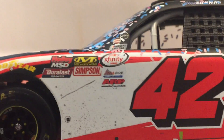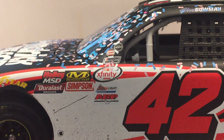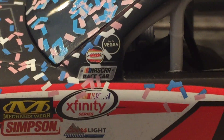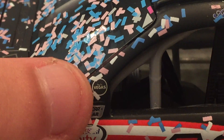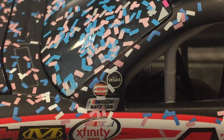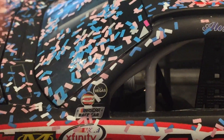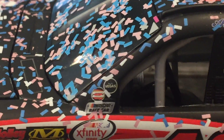Let me just zoom in. ARP, NASCAR Xfinity Series, NASCAR, Racecar. And you have these little stickers - you've got the Vegas one. Pray for Vegas, I believe. And there's a red, white, and gold one I don't know what it is - really hard to read it.